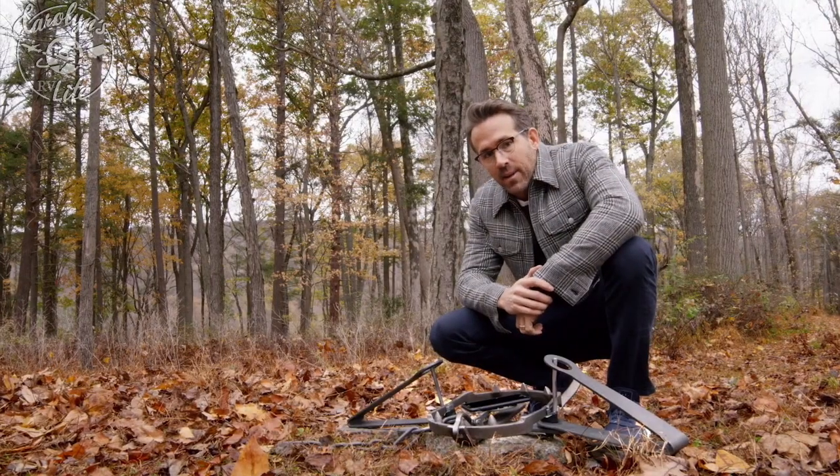Tip number two for saving money living in an RV or anywhere is to get an affordable cell phone plan like Mint Mobile. I'm excited to announce a partnership with Mint Mobile, offering affordable cell phone service on the nation's largest 5G network. You might have seen the commercials with Ryan Reynolds — yes, he's one of the owners. They're changing the cell phone industry by getting rid of brick-and-mortar stores and providing service online only, which means premium coverage without the premium price.